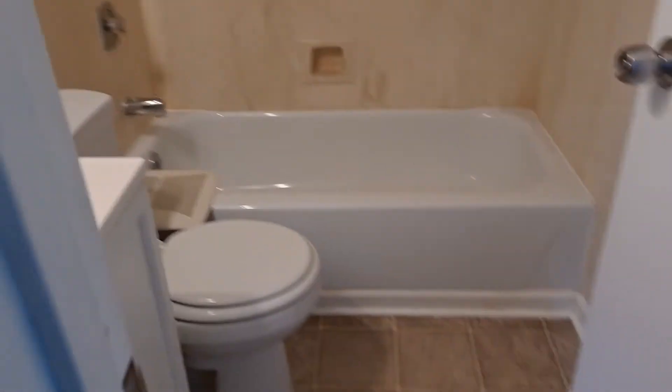And then we have a full bathroom with tub. We're going to add the mirror back on now that we've painted. Full tub is always nice, plus a shower — quite spacious.